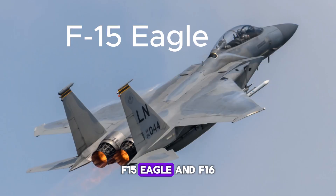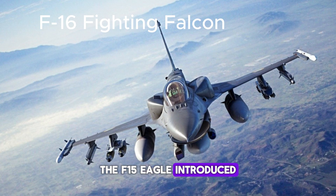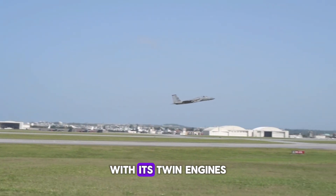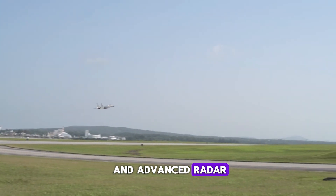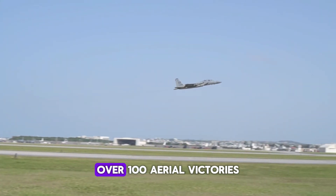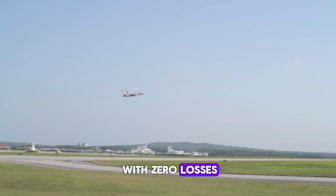Entering the supersonic age: the F-15 Eagle, introduced in the 1970s, is an air superiority fighter designed for one thing — dominating the skies. With its twin engines and advanced radar, the F-15 boasts an unmatched combat record: over 100 aerial victories with zero losses.